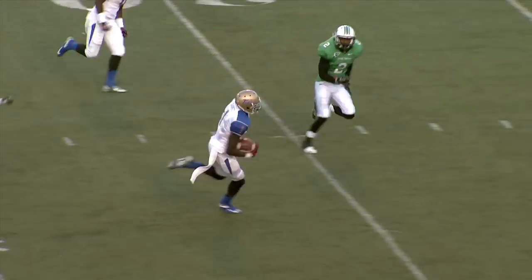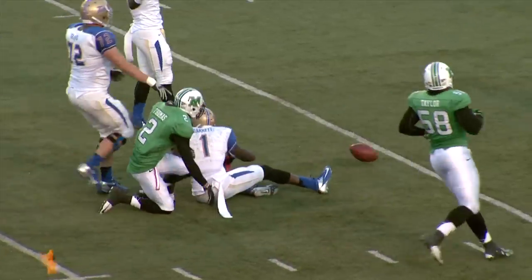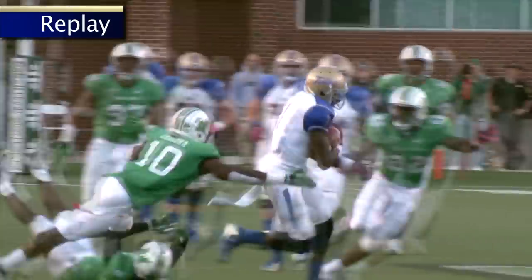50, 45 — breaks a tackle at the 40, set to the field, 30, 25, 20 — caught from behind at the 15-yard line. And a horse-collar flag comes in. Oh, what a play by Kiaris Garrett — there's going to be a half the distance to the goal penalty called on Marshall.